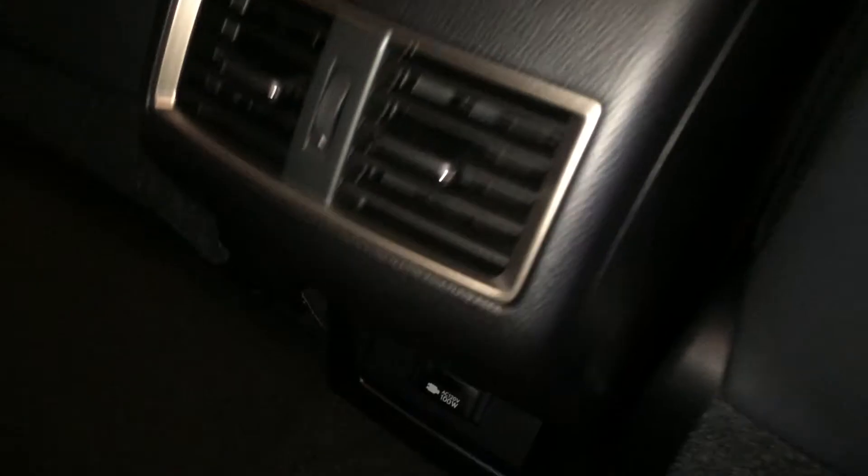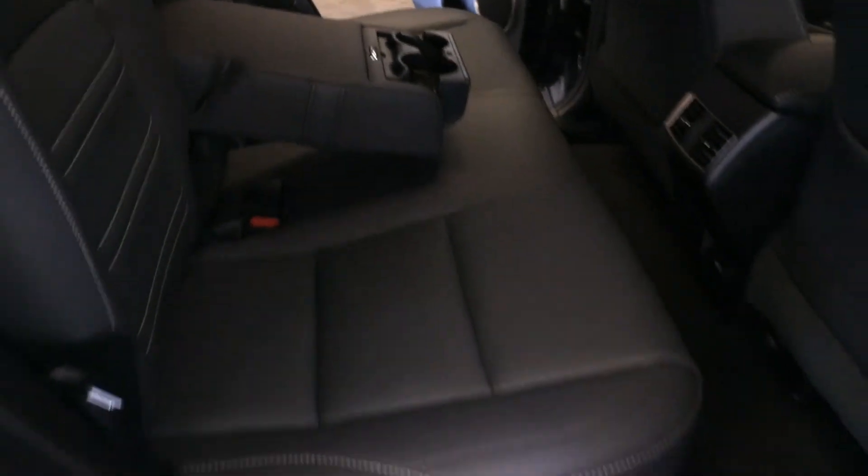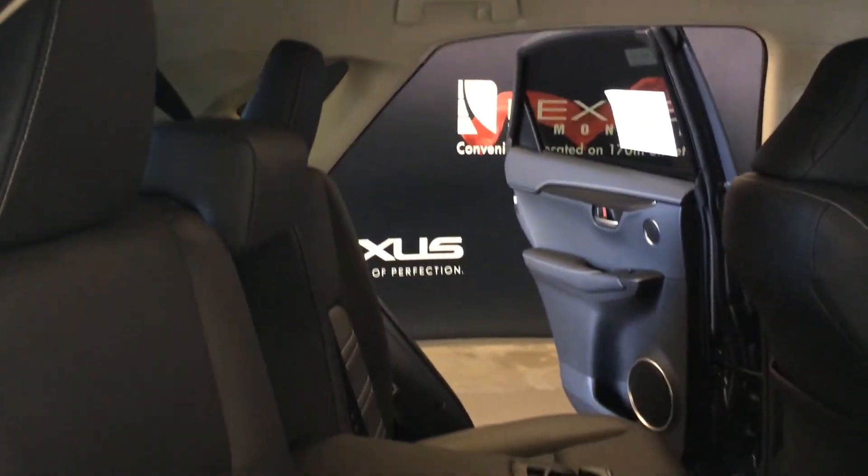Beverage holders, storage, powered window controls, back seat pockets, ventilation ducts, power plug-in, fold down armrests with cup holders, curtain airbags, overhead handles, hooks and lighting. The back seat has a 60-40 split fold down — you use the levers on the sides of the seats, which also control the recline.